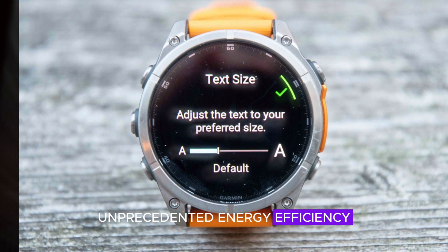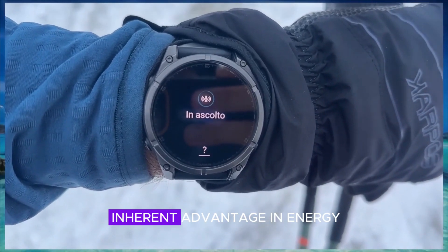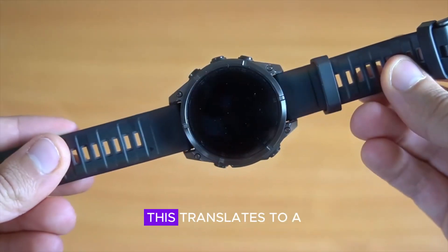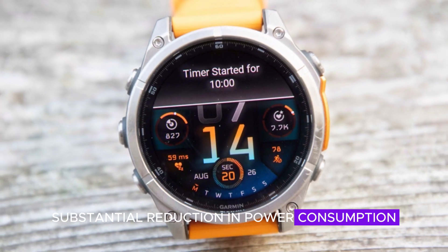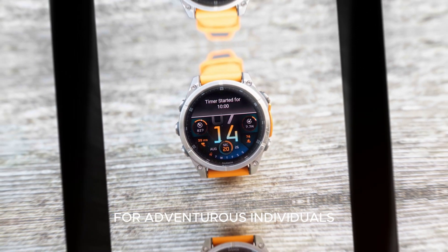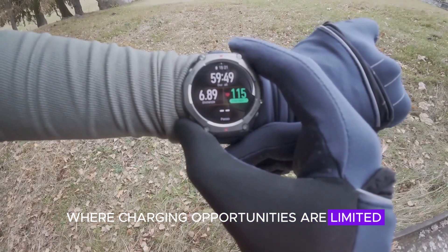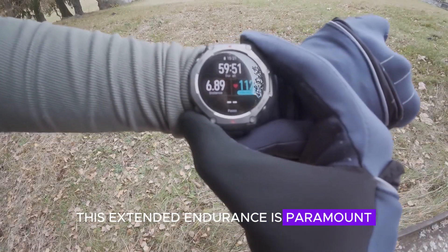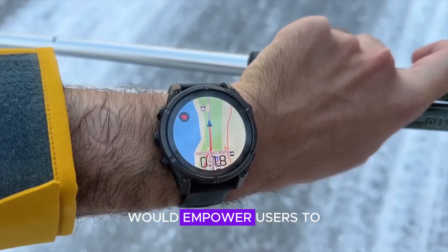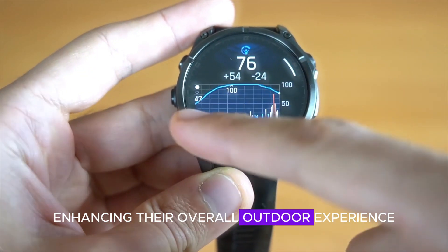Beyond superior brightness, micro-LEDs possess an inherent advantage in energy efficiency compared to traditional OLED displays. This translates to a substantial reduction in power consumption, resulting in potentially extended battery life. For adventurous individuals who embark on multi-day expeditions where charging opportunities are limited, this extended endurance is paramount. The Fenix 8 Pro, equipped with micro-LED technology, would empower users to remain connected and informed for longer durations, enhancing their overall outdoor experience.